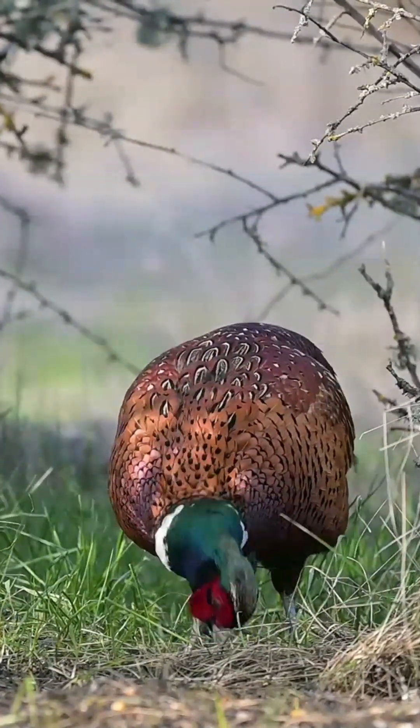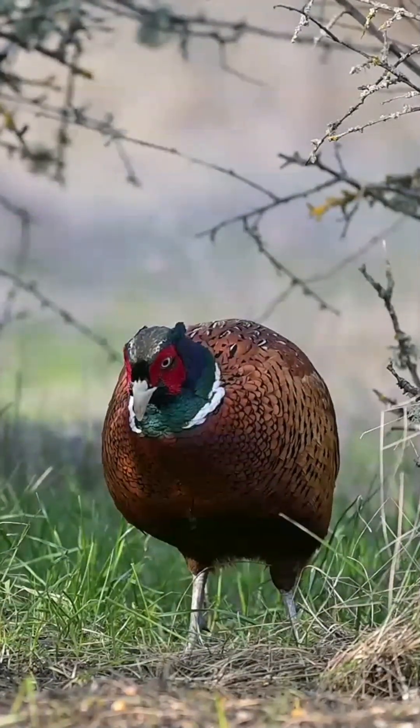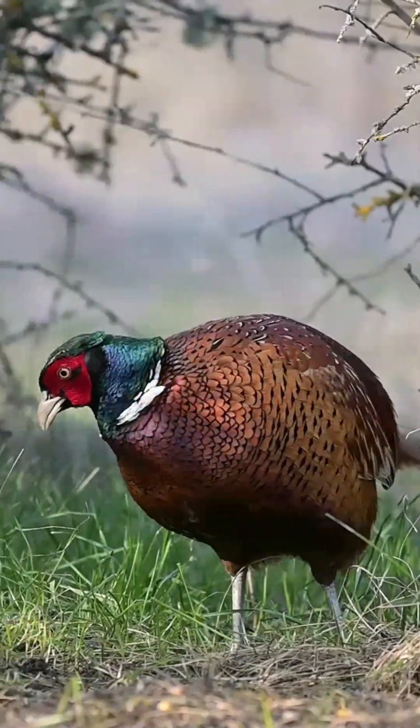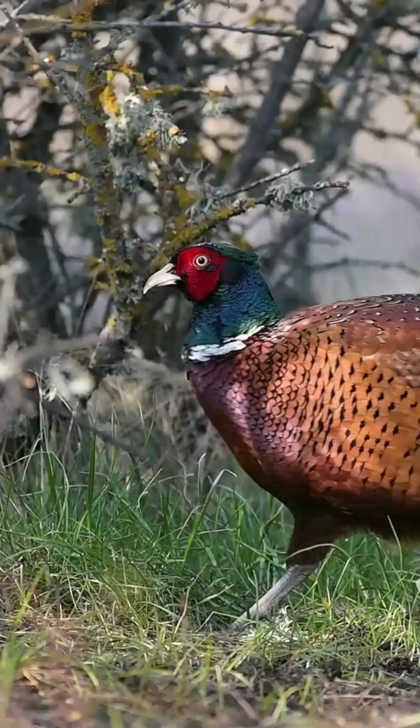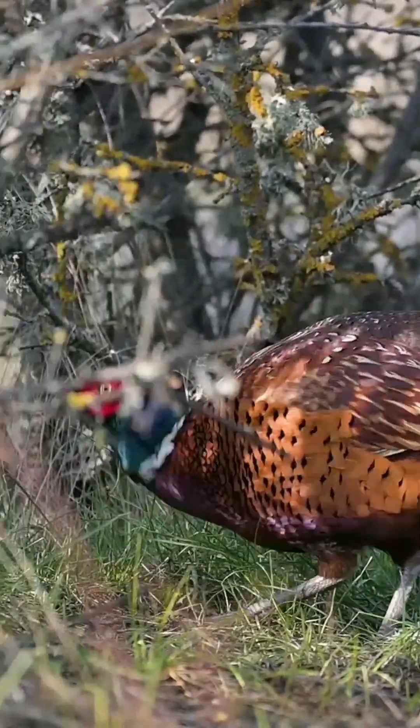The pheasant is the most prevalent bird in the United Kingdom's countryside. Pheasant populations are on the rise across the country, except in the far north-western region.